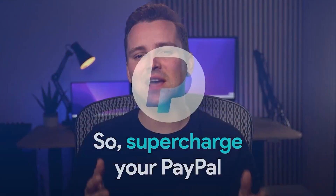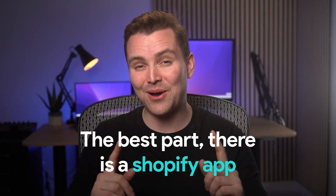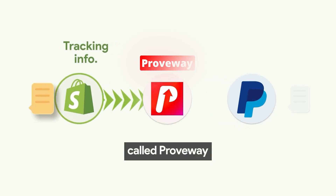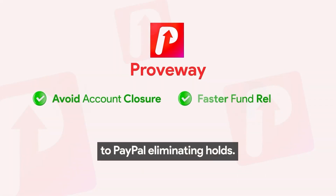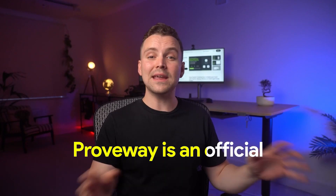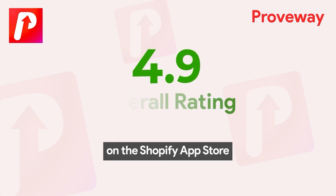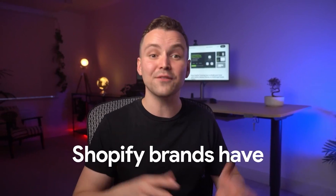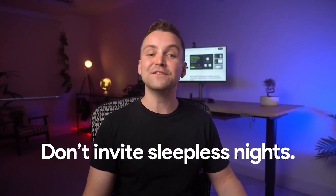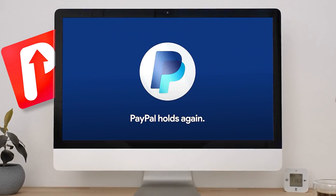Supercharge your PayPal account trust by syncing tracking information from Shopify to PayPal. There is a Shopify app called Proveway that automates syncing tracking info from Shopify to PayPal, eliminating holds. Proveway is an official PayPal partner with over 163 reviews on the Shopify App Store, and over 15,000 top Shopify brands have used it. Don't invite sleepless nights — install Proveway now and never worry about PayPal holds again.